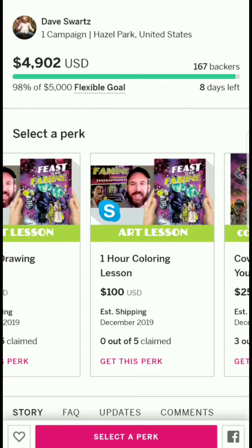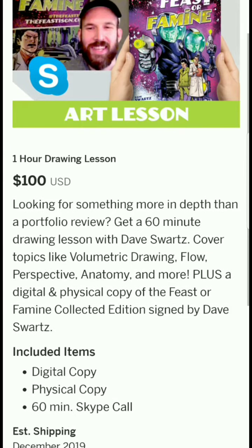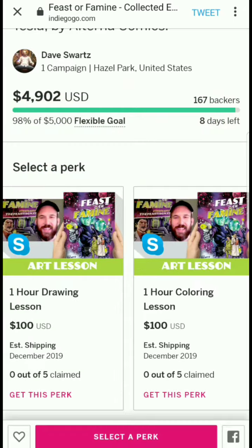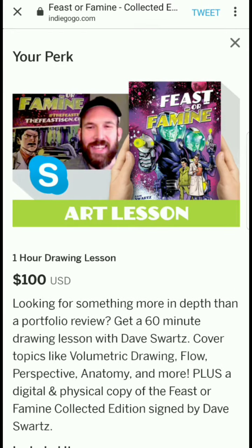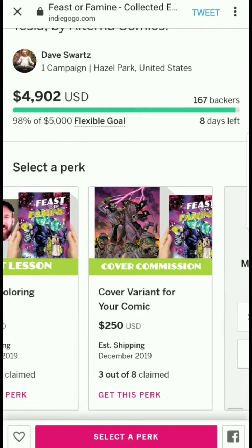There are several teaching-focused tiers — digital and physical copy plus a 60-minute call covering topics like digital painting techniques, lighting and shadows, and creating mood. These teaching tiers are definitely not a bad thing to offer in a campaign.